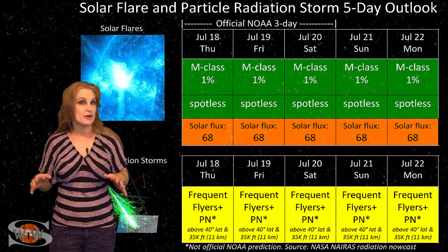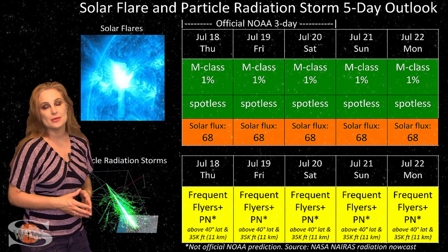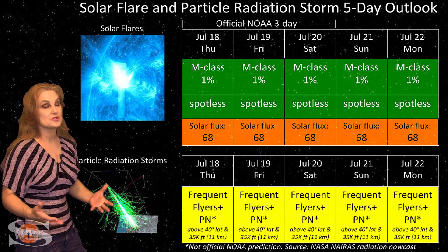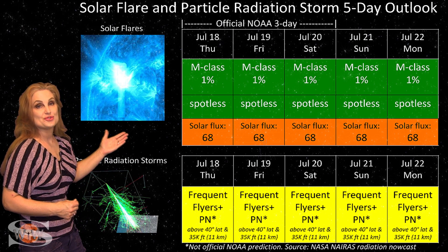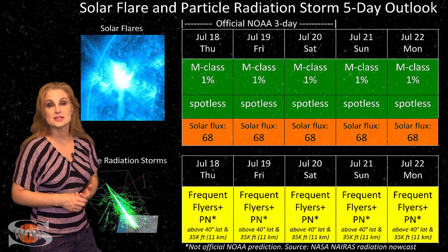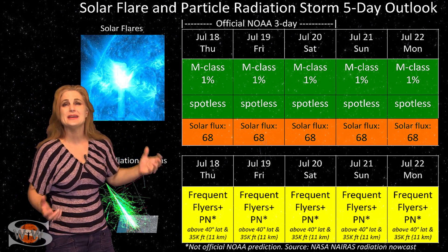Switching to your solar flare and particle radiation storm outlook over the coming week — everything is in the green when it comes to big solar flares. We have a spotless sun right now, so there's not much going on. This makes GPS users very happy. We have no risk for radio blackouts on Earth's day side, but it also means that the solar flux is almost in the mid-60s.